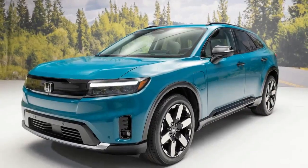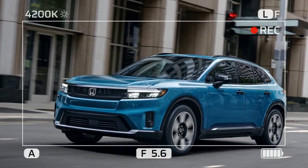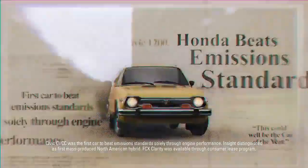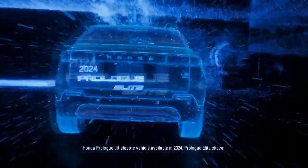Size-wise, it fits between these two, though it has a notably lower roofline. Inside, the Prologue's Honda characteristics are less pronounced. Honda has made some modifications to the dashboard for improved sightlines and a lower cowl, enhancing the driving experience.